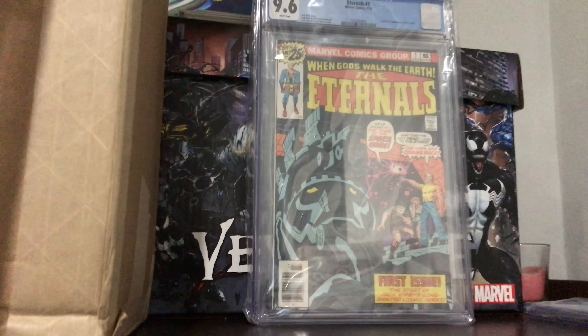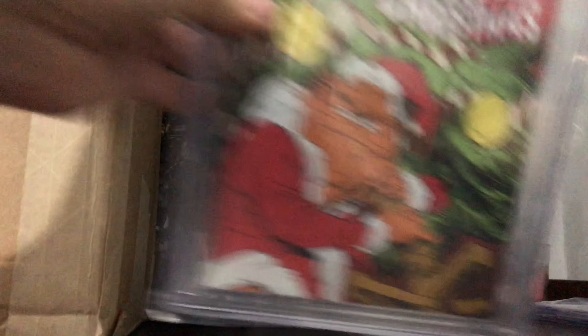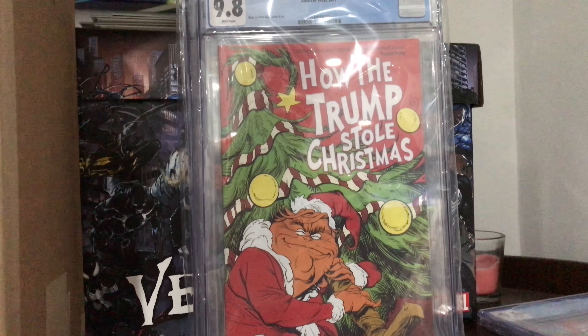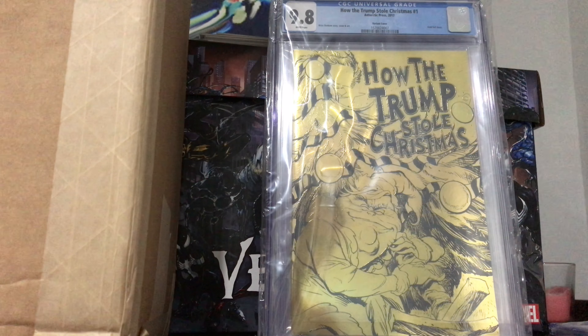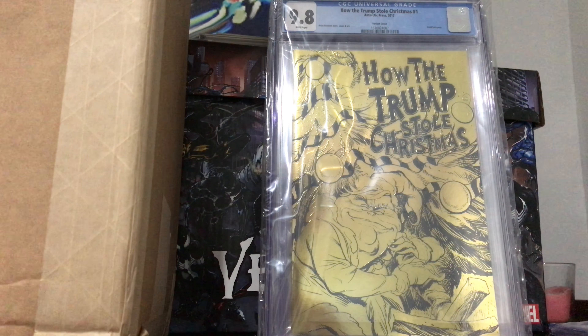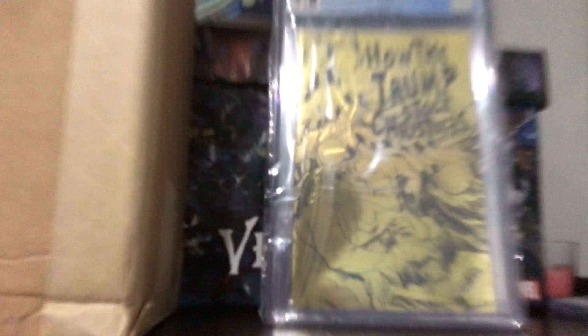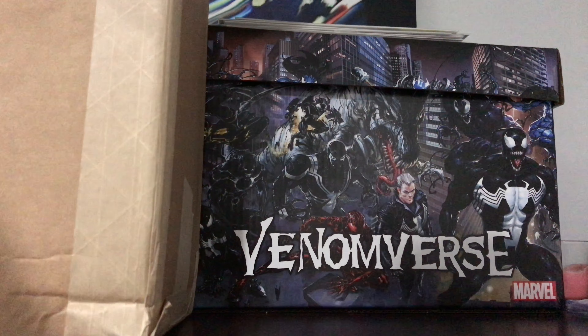Oh yeah, here we go. This book I was worried about, but I guess we pulled it — How the Trump Stole Christmas, 9.8. That's pretty sweet, that's a nice Christmas cover. What's next? Oh yeah — the foil. This one I knew was going to pull a 9.8. Anything foil, if there's no dents, you're pulling the 9.8. A 9.9 would have been really sweet, but what are you going to do? The man, the myth, the legend — pulling the 9.8s.